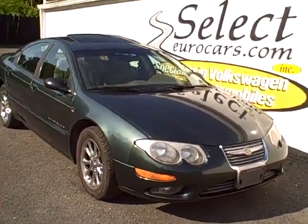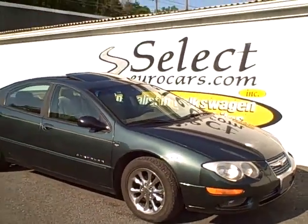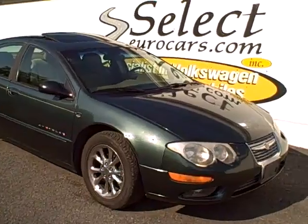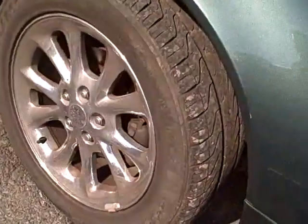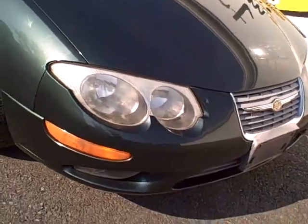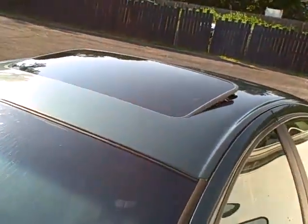2000 Chrysler 300M, just traded here at Select Eurocars in Waterloo, New York. High output power plant — I believe this is the Touring Edition. Nice set of alloy wheels with some good rubber; looks like they're Kumo tires here in the front. Halogen headlamps, fog lamps, and a gigantic sunroof. Ice cold air conditioning.